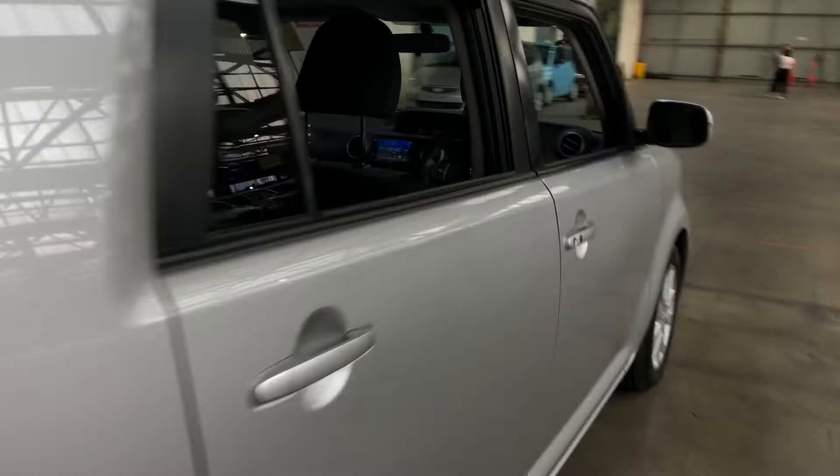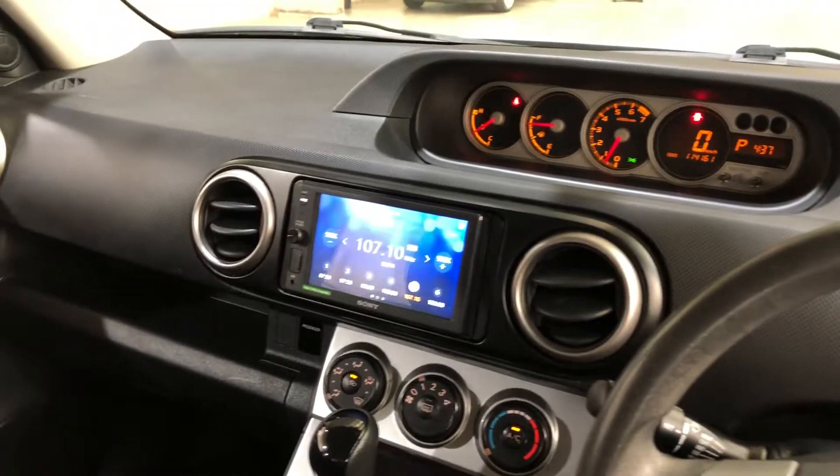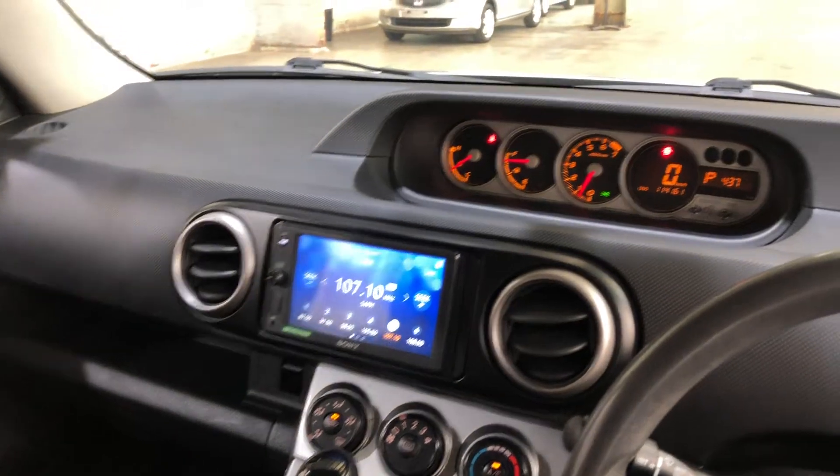Inside the car, the car comes with full cloth interior, plenty of back seat space for your passengers, and sun visors to the front. This is an automatic transmission. The previous owner has installed an aftermarket Sony head unit with Bluetooth connectivity and a reverse camera.